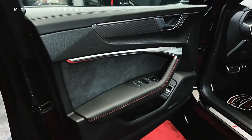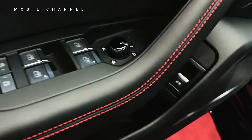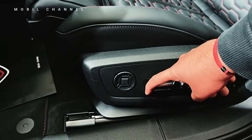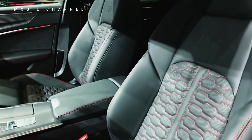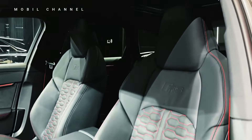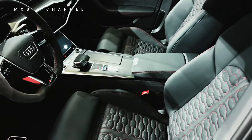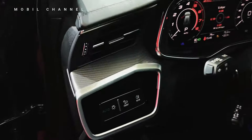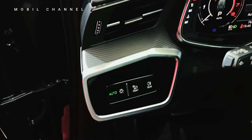As we open the door, the interior of the Audi RS6 welcomes with an air of opulence. Fine materials, meticulous craftsmanship, and an ergonomic layout create a driver-centric cockpit that seamlessly fuses luxury and performance. The virtual cockpit, featuring customizable displays, puts critical information right at the driver's fingertips.